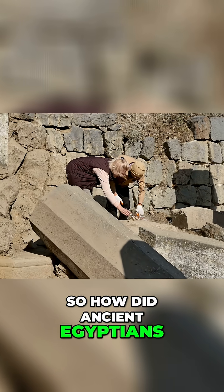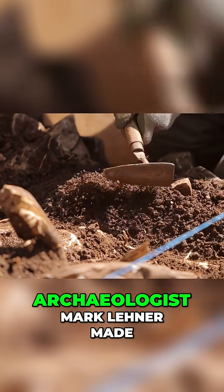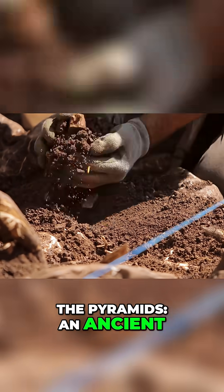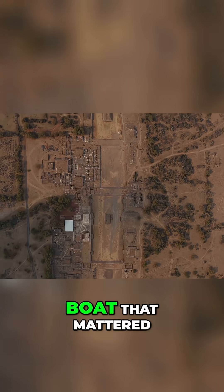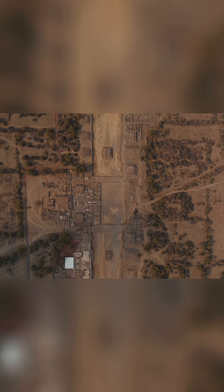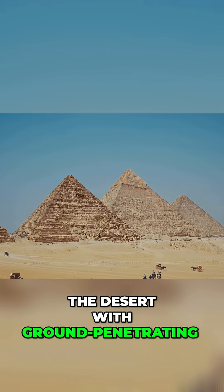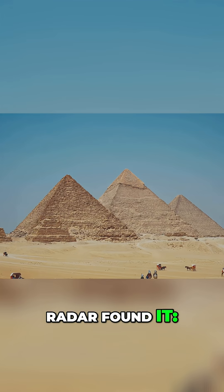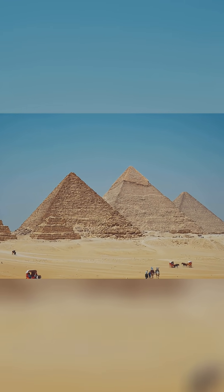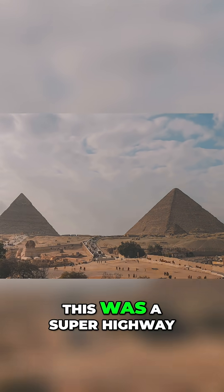So how did ancient Egyptians, without the wheel, move millions of these? In 2017, archaeologist Mark Lehner made a game-changing discovery near the pyramids: an ancient ceremonial boat. But it wasn't the boat that mattered — it was where they found it. Evidence of a massive lost waterway. Then in 2022, a team scanning beneath the desert with ground-penetrating radar found a buried branch of the Nile River that ran right next to the pyramids. It's been dry for thousands of years, but during the Old Kingdom, this was a superhighway.